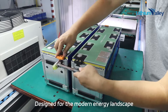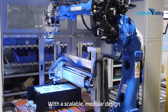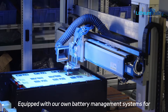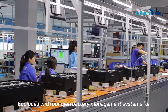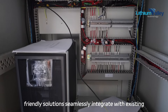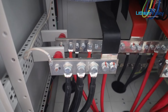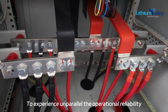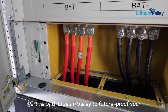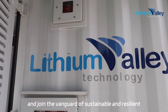Designed for the modern energy landscape, Lithium Valley's advanced solution offers high-density energy storage with a scalable modular design, ensuring maximum efficiency and minimal footprint. Equipped with our own battery management systems for optimal performance and longevity, our eco-friendly solutions seamlessly integrate with existing grid infrastructures, enhancing stability and energy efficiency. Experience unparalleled operational reliability, cost savings, and a robust response to fluctuating energy demand — partner with Lithium Valley to future-proof your energy infrastructure and join the vanguard of sustainable and resilient energy solutions.